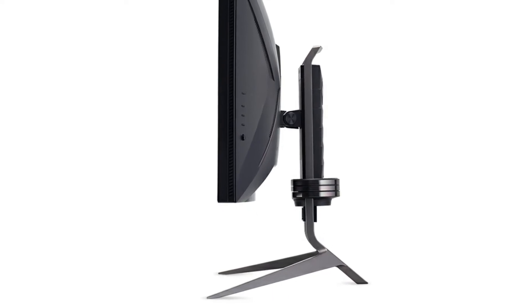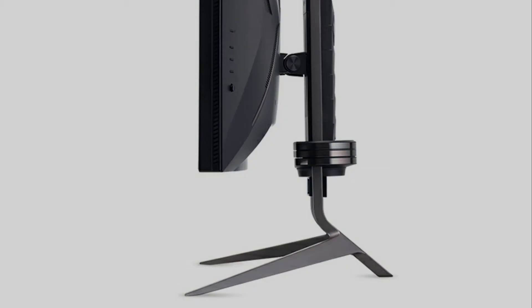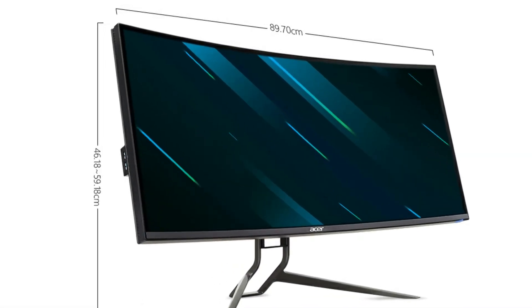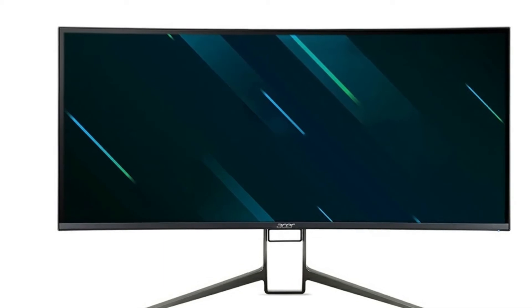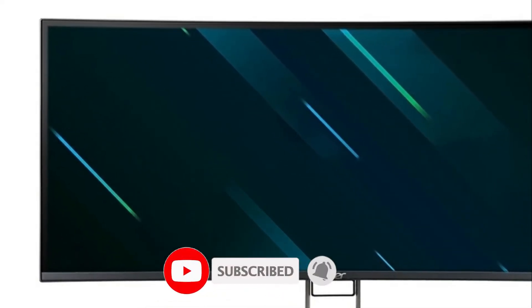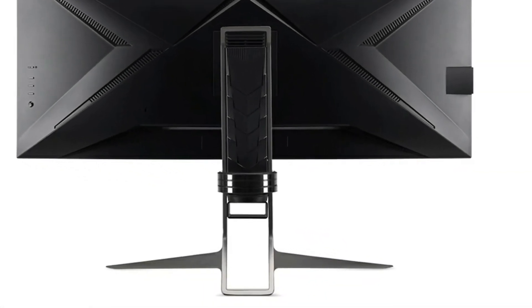Here's some technical information about this monitor. The model is the XR383CUR. The place of origin is mainland China. The interface type is HDMI, DP, and USB 3.0. The average brightness is 450 cd/m². The grayscale response time is 1 millisecond. The dot pitch is 0.23 millimeters.